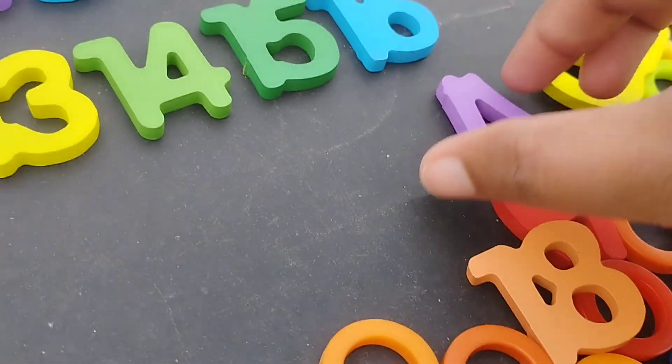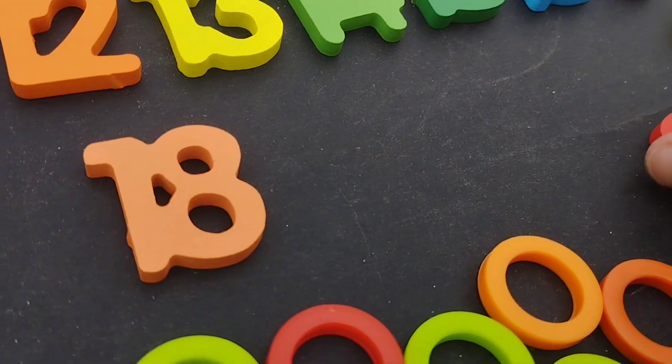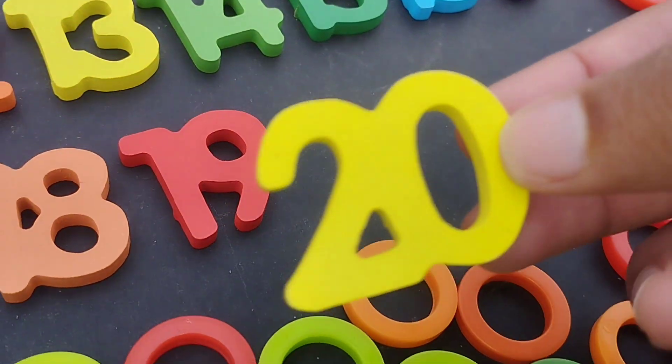Number fifteen. Sixteen. Number sixteen. Seventeen. Number seventeen. Number eighteen. Number eighteen. Nineteen. The next number is number twenty.